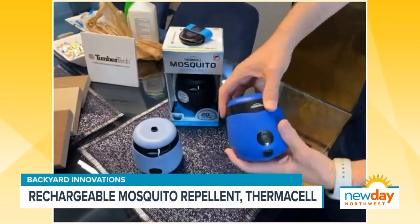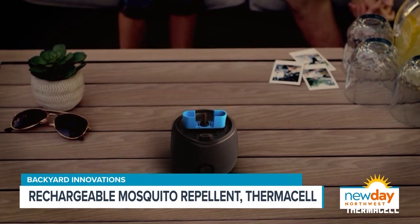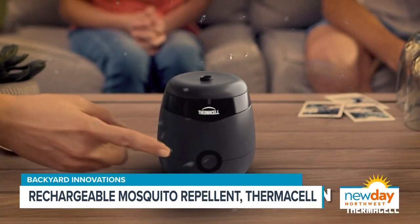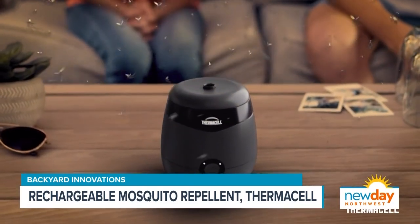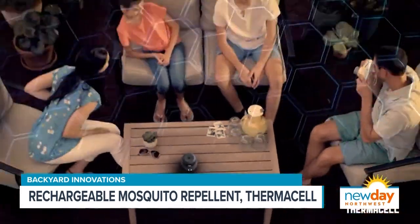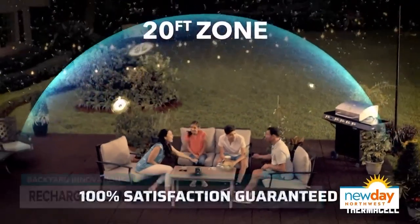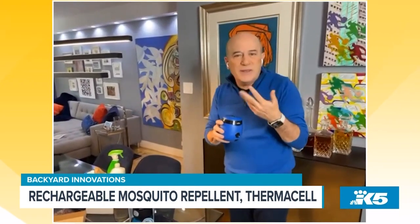It's rechargeable. You charge it up, open this up, put one of these little cartridges in here, close the top up, push the button, and it starts to create this 20-foot bubble of protection. This was rated by New York Times Wirecutter as the best way to control mosquitoes in your backyard. You can also take it tailgating because it's obviously very portable. You just recharge it up again and you don't smell anything.